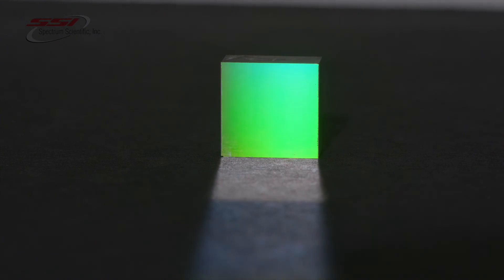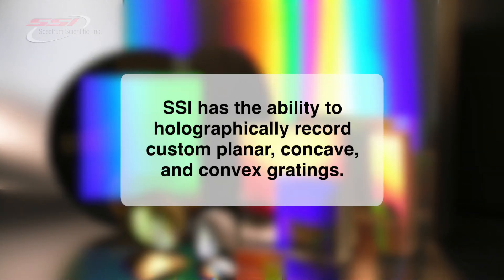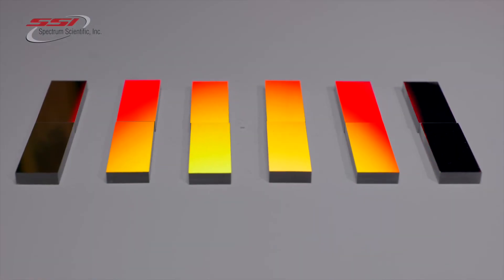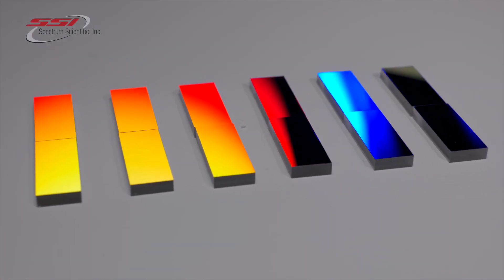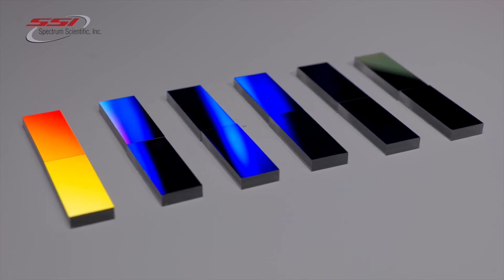In addition to our standard catalog offerings, SSI has the ability to holographically record custom planar, concave, and convex gratings specifically designed to fit your system requirements. Our replication process facilitates rapid production of diffraction gratings, allowing SSI to fully support your product line from conception all the way to volume production.